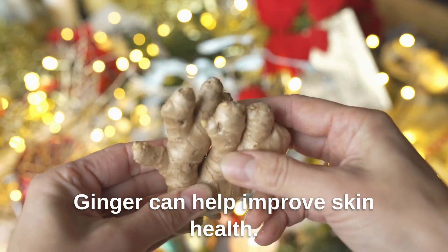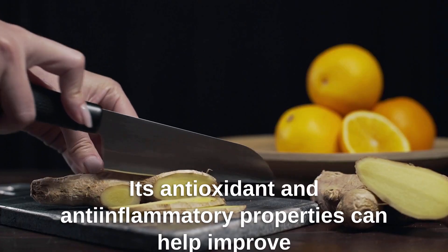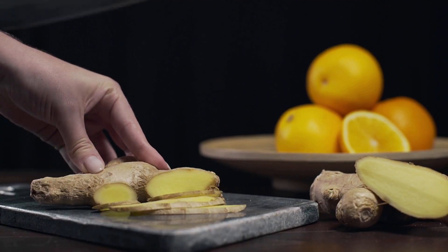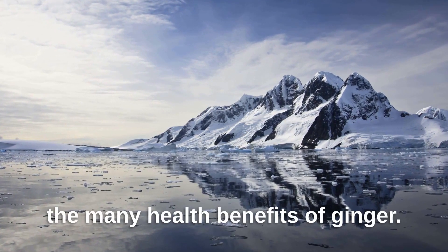Ginger can help improve skin health. Its antioxidant and anti-inflammatory properties can help improve the appearance of the skin and reduce the risk of acne and other skin conditions. We hope you learned something new about the many health benefits of ginger.